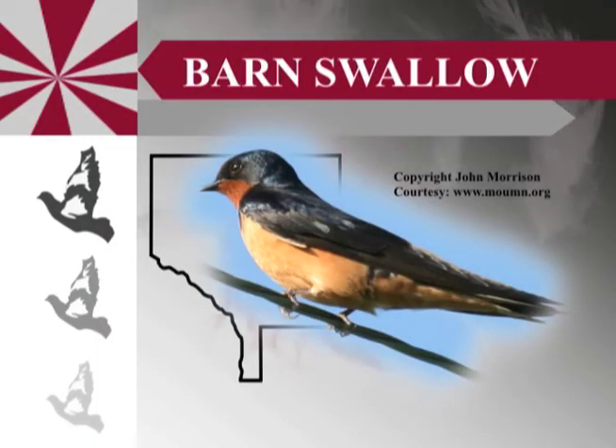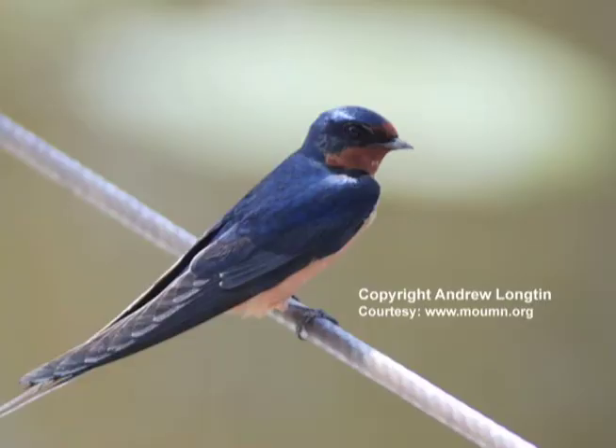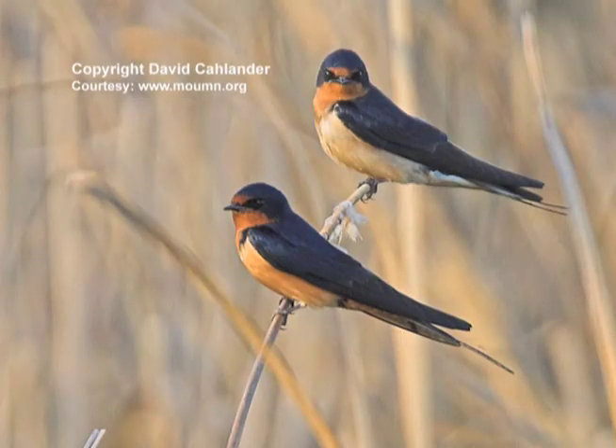I grew up on farms and we had barn swallows flying in and out of the barns all the time, in the summertime at least, in the fall and spring. They'd be there when we were milking even. And they have that deep forked tail I mentioned. They're rather unique in the way they build their nest. It's a cup nest, but they can attach it right to the side of a vertical structure.